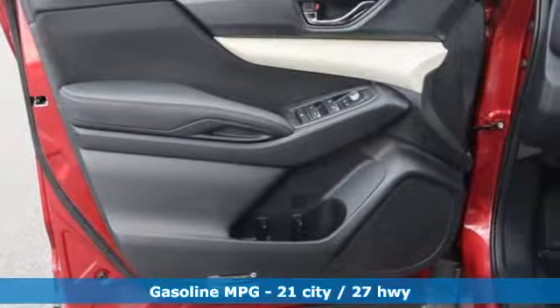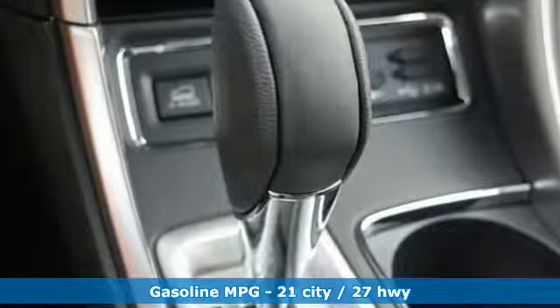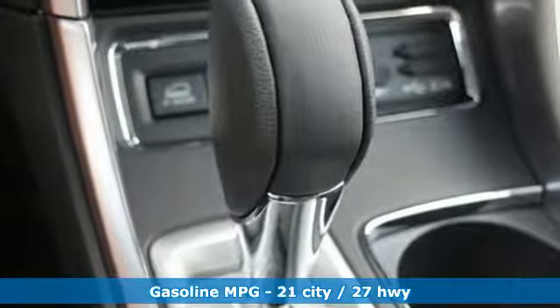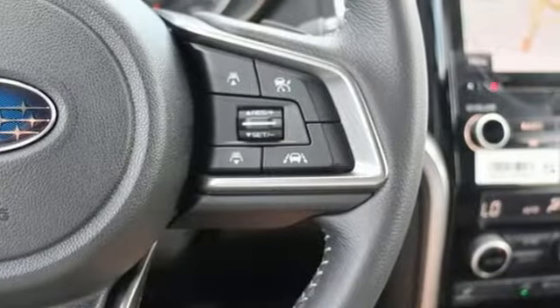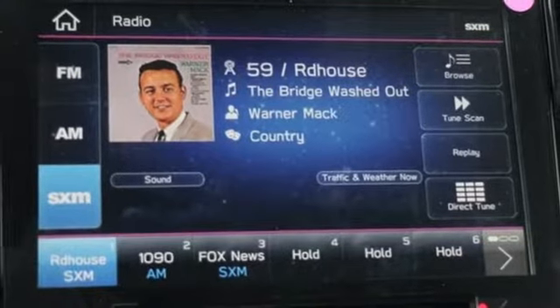Continuously variable automatic transmission, dual zone climate control, streaming audio, auto dimming rear view mirror, front heated bucket seats, power heated mirrors, external memory control.